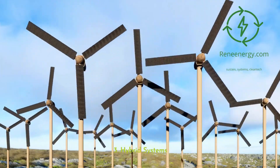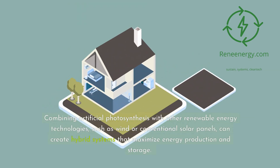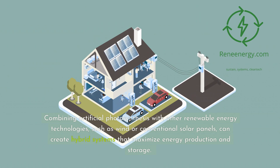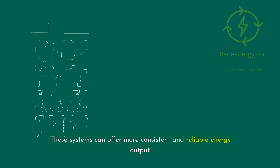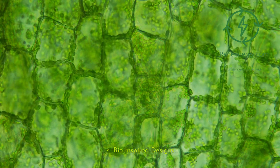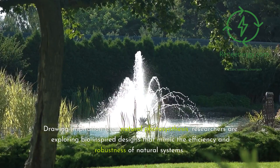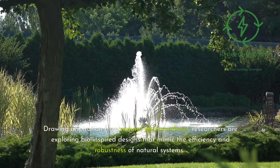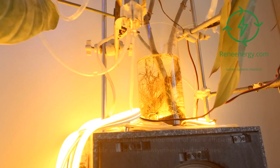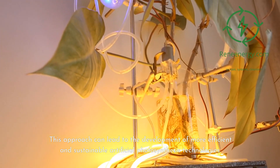Combining artificial photosynthesis with other renewable energy technologies, such as wind or conventional solar panels, can create hybrid systems that maximize energy production and storage, offering more consistent and reliable energy output. Drawing inspiration from natural photosynthesis, researchers are also exploring bio-inspired designs that mimic the efficiency and robustness of natural systems, which can lead to the development of more efficient and sustainable artificial photosynthesis technologies.